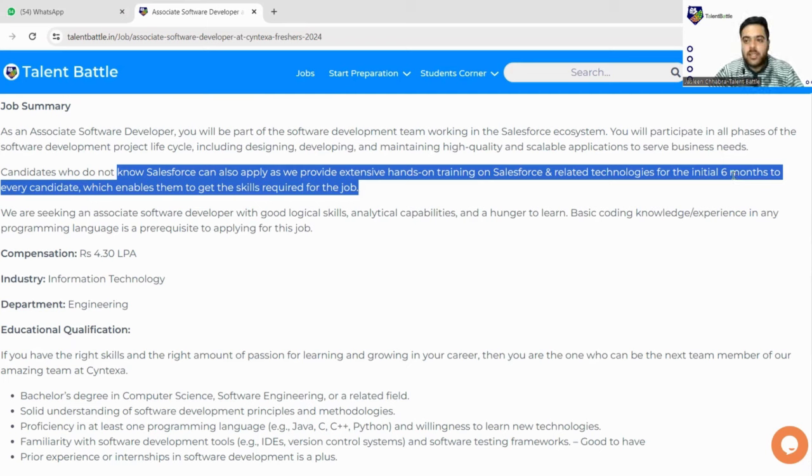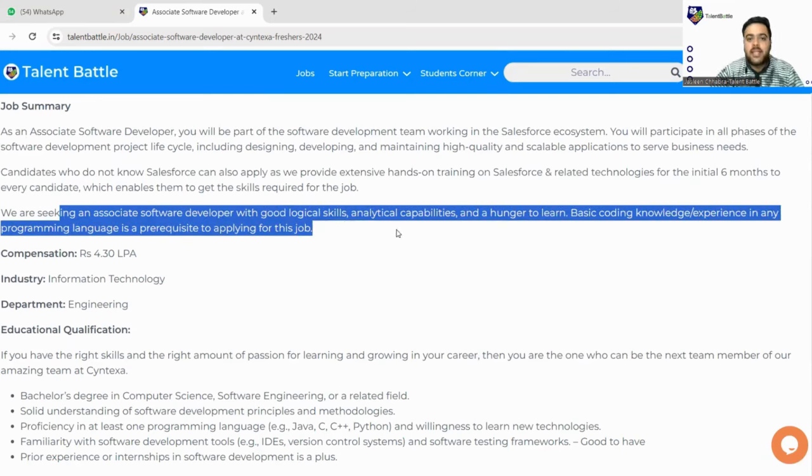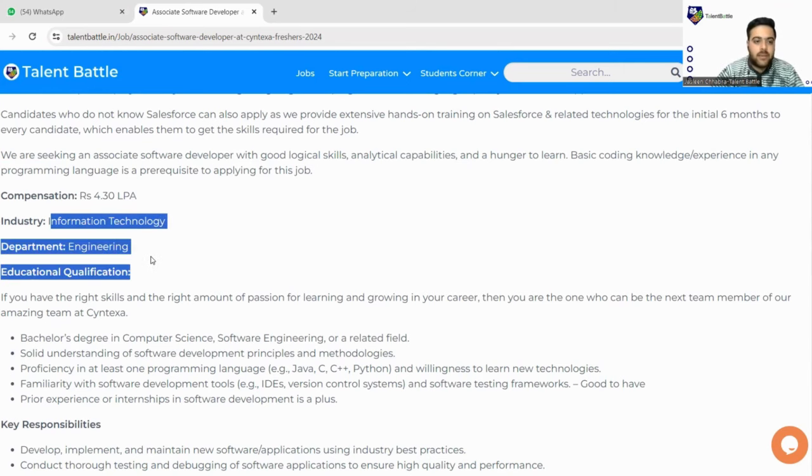Each candidate will be eligible for this particular job. They are seeking an associate software developer with good logical skills, analytical capabilities, and a hunger to learn. If you have willingness to learn and are good at aptitude skills — logical skills and basic coding knowledge — you can easily apply. The compensation is 4.30 LPA and the industry is Information Technology, department is Engineering.